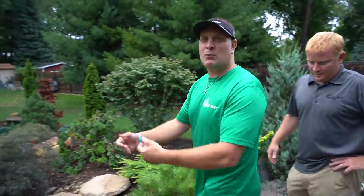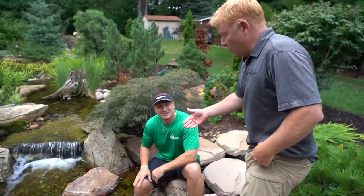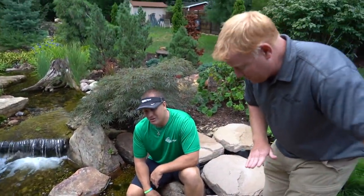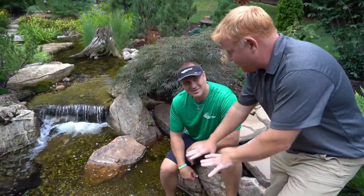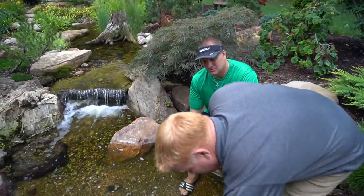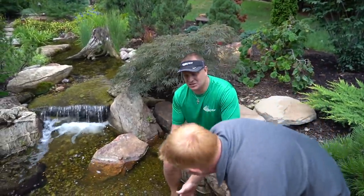Here we have it — the rainwater harvesting system filled up all the way with all that rain. What you're looking at is the top of a 3,000-gallon tank. We built these stairs because they have family with a lot of kids, so this is an easy way for them to come down and splash around.